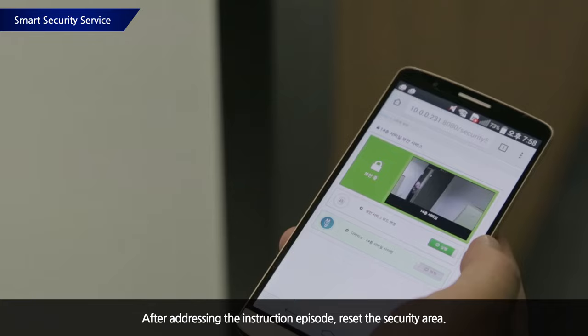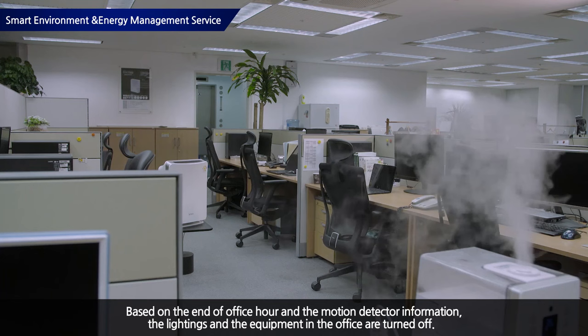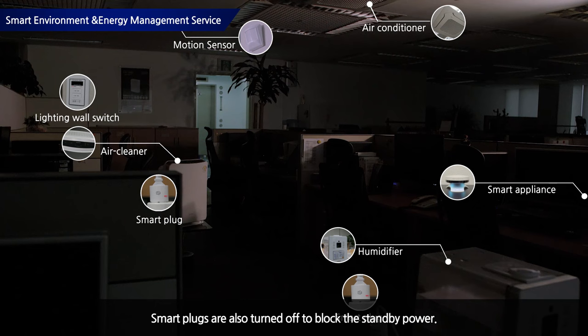When office hours are over, the smart appliance uses motion sensors to gather information. When it confirms that all employees have left, all equipment in the office is turned off, device-connected smart plugs are turned off, and standby power is blocked to offer a smart energy management service.